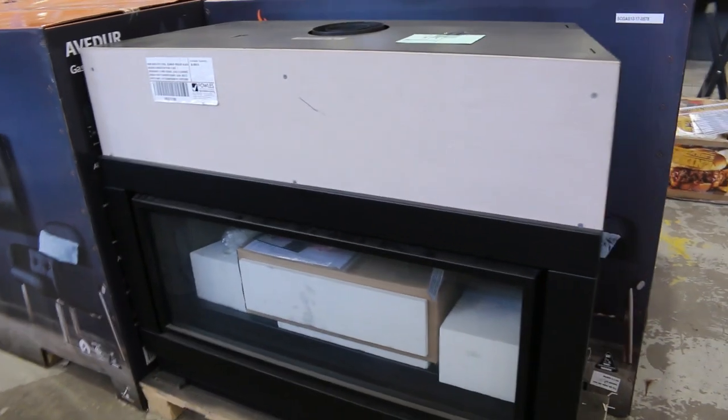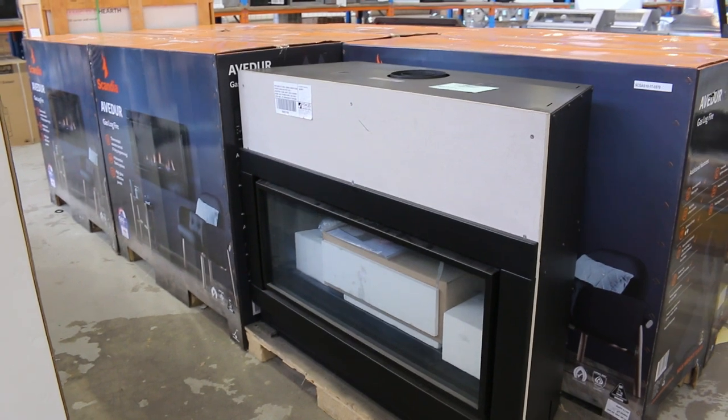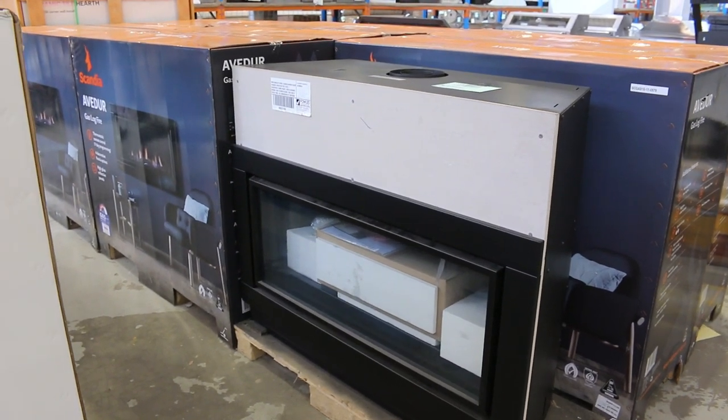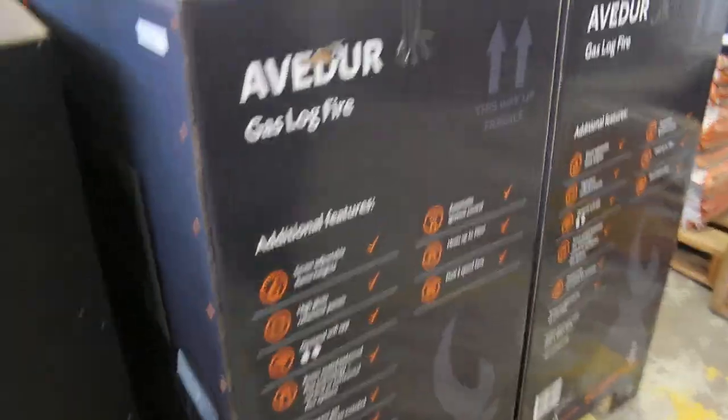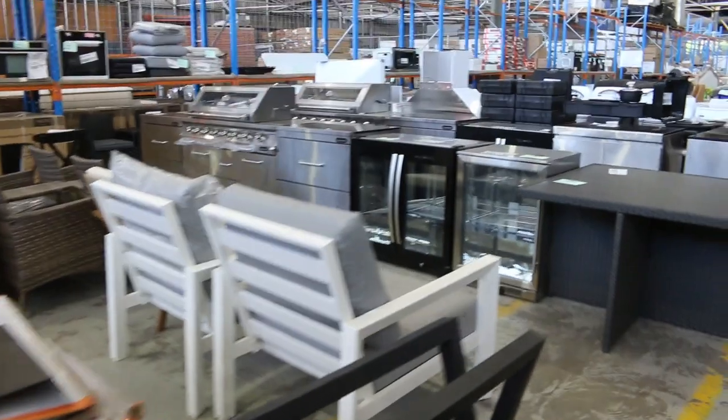These gas log fires are set up as natural gas but they come with an LP gas conversion kit inside, so you can run them on bottle or town gas wherever you are. They generally sell for around the $1,400 mark. We've been through a heap of those with lots of happy customers. It's a big auction tomorrow.